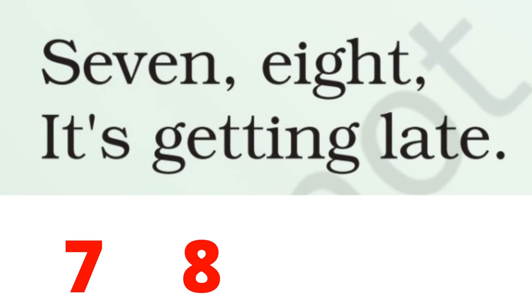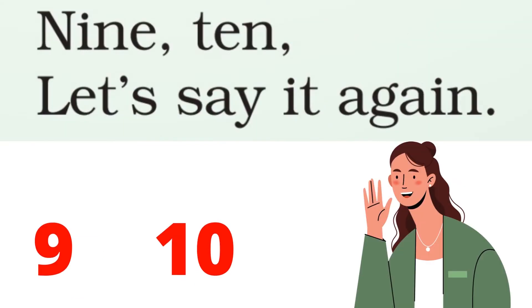7, 8, it's getting late. 9, 10, let's say it again.